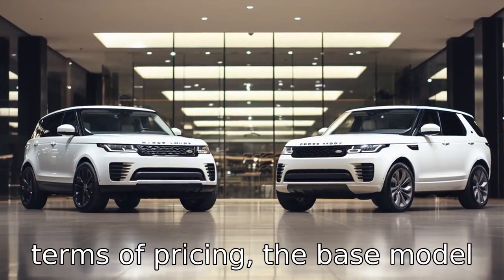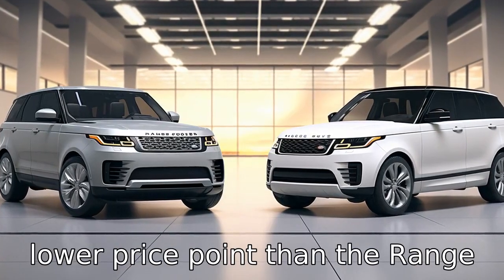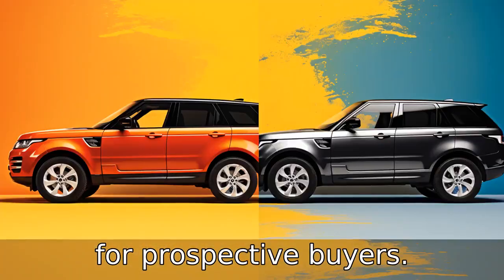Difference 8: in terms of pricing, the base model of the Lexus GX starts at a lower price point than the Range Rover Sport, thus making the Lexus a more affordable option for prospective buyers.